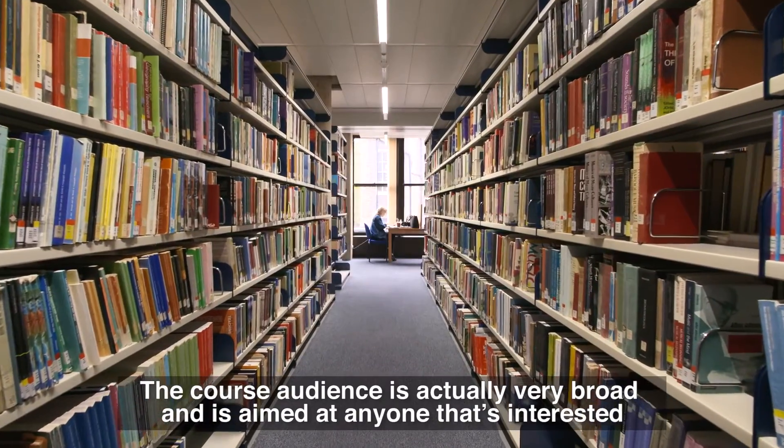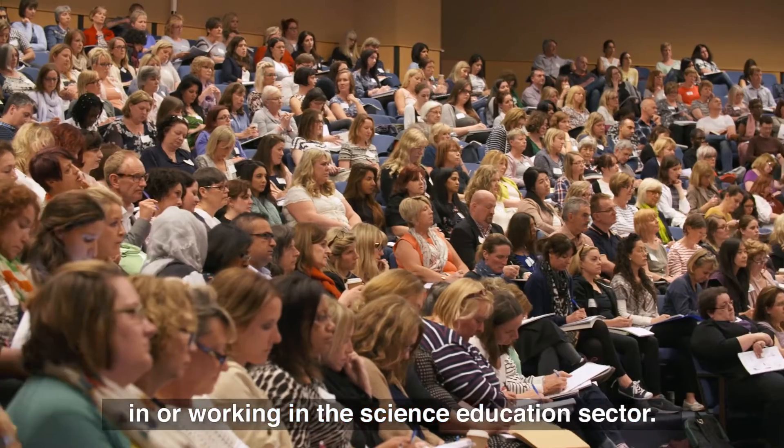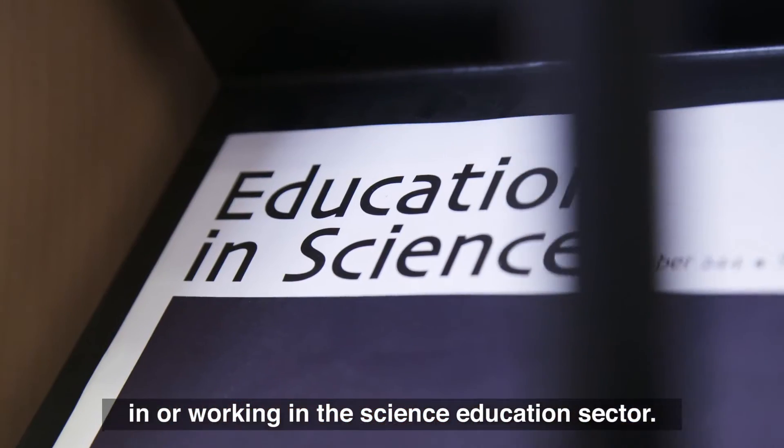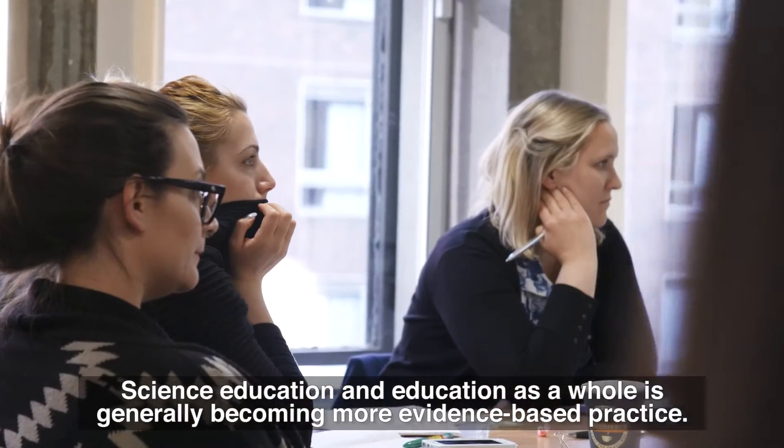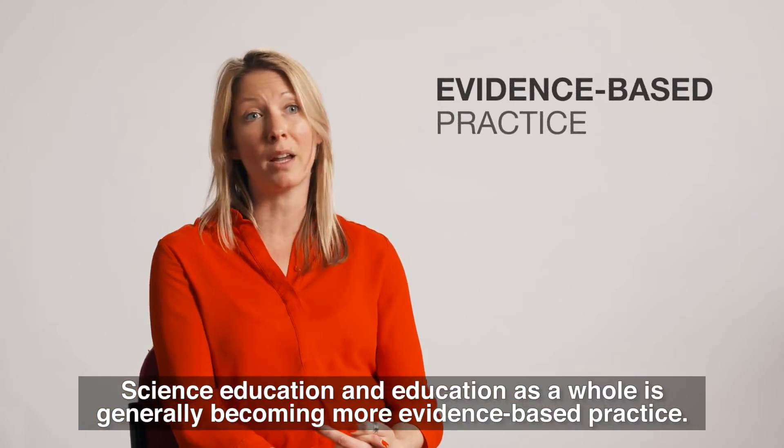The course audience is actually very broad and it's aimed at anyone that's interested in or working in the science education sector. Science education and education as a whole is generally becoming more evidence-based practice.